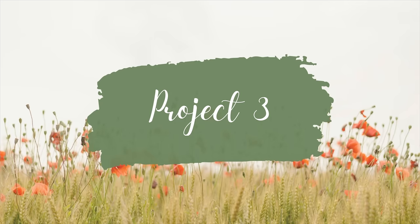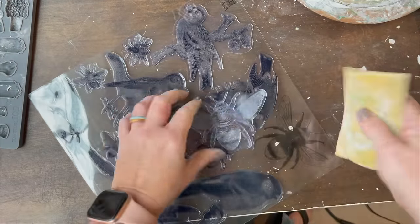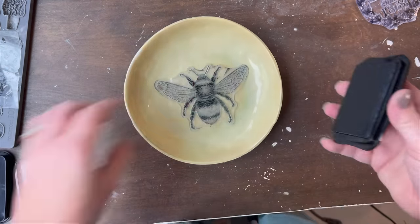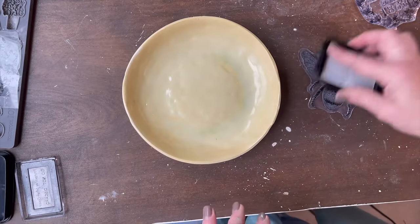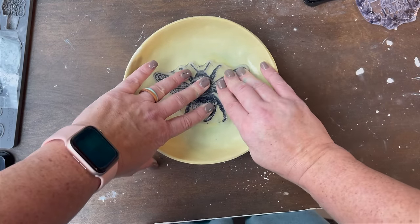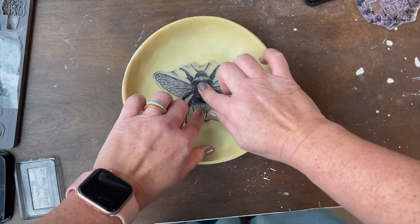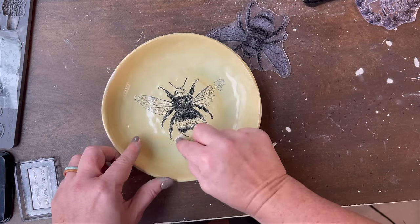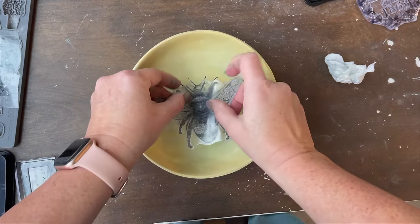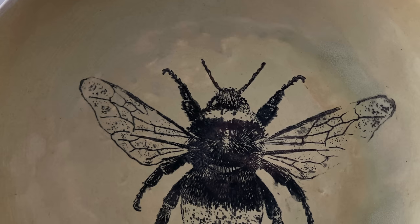I thrifted a set of four handmade yellow pottery plates a while back and thought that this huge gorgeous bee would look great in the center of one of those plates. I put it in the booth as-is and they have not sold, so I thought let's add a little fun to it. I got the permanent ink, was very careful with how I put it down — once I got it down I did not move my hands at all — and I went over it carefully so that the detail could show.